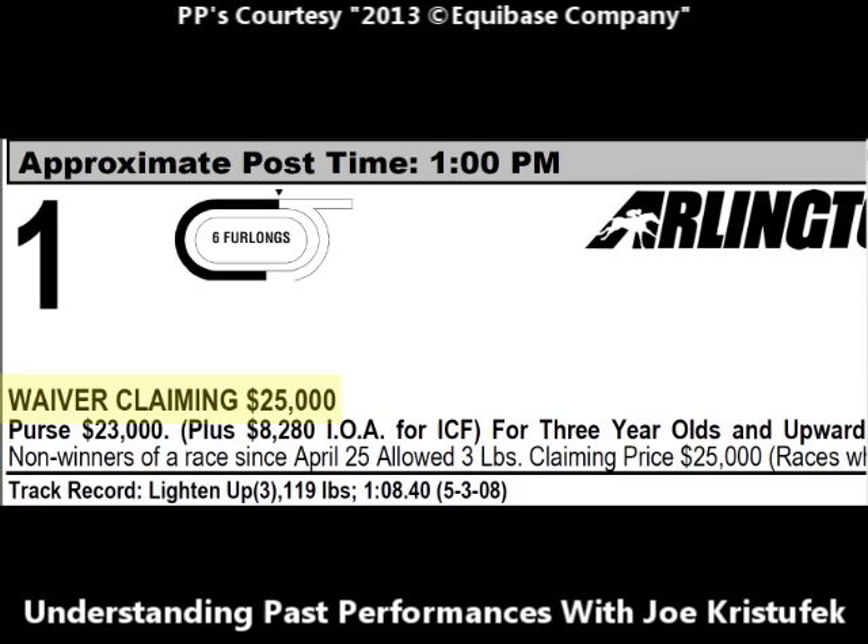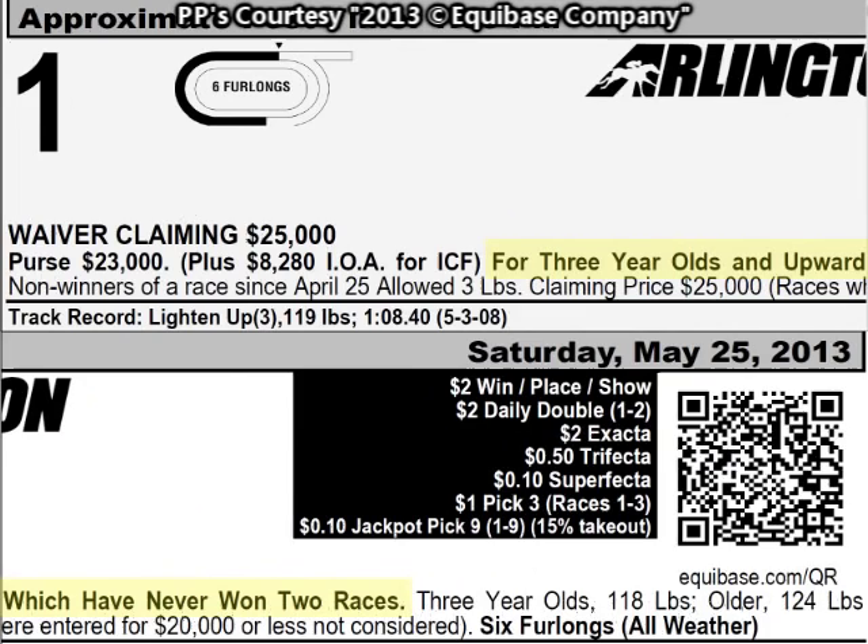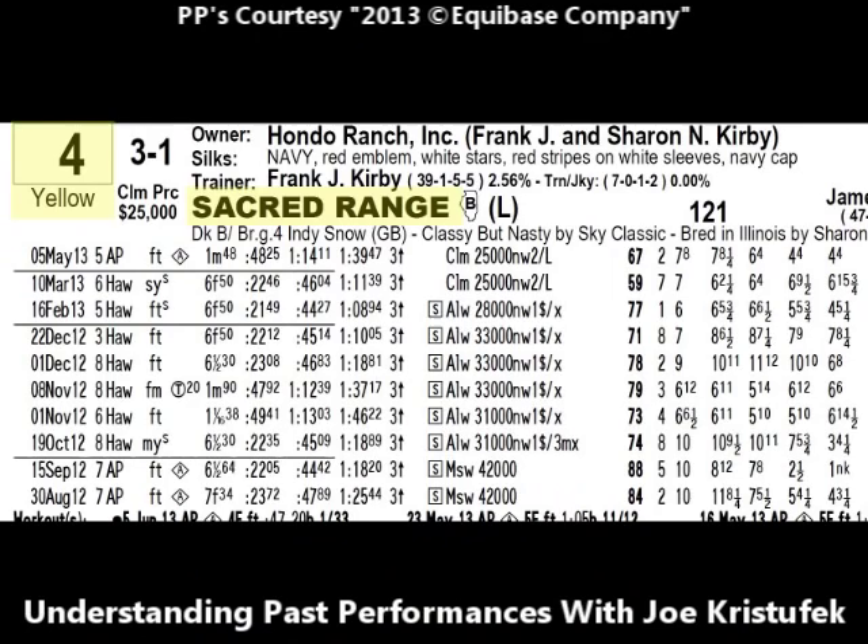The only ones that waived the claiming price are horses who have not yet run in 2013. If you're interested in owning a racehorse and get the proper licensing, you can own any one of these racehorses — with the exception of number two, Little Kincaid — for twenty-five thousand dollars. The purse of this race is twenty-three thousand dollars; sixty percent goes to the winning connections, ten percent of that to the jockey, and ten percent to the winning trainer. This race is for three-year-olds and upward who have never won two races. Three-year-olds carry 118 pounds; four-year-olds and up carry 124 pounds.